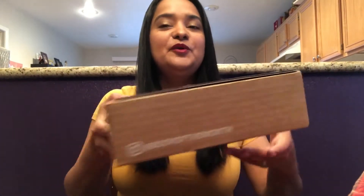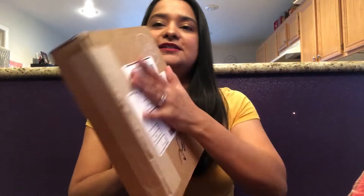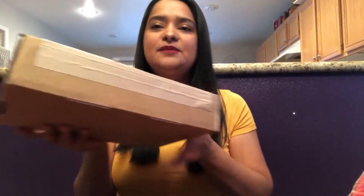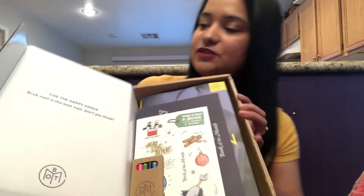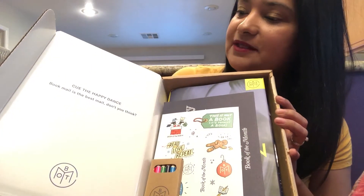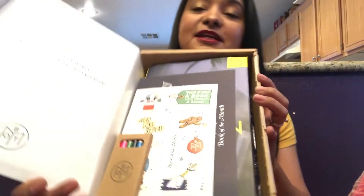The next one I want to share with you is my Book of the Month subscription box. This one I'm really pleased with and I will be keeping. This is what the box looks like — Book of the Month, it's just a basic brown box with their logo on it. On the inside, it's really nice. It's white, and this one says 'cue the happy dance, book mail is the best mail, don't you think?' Yes, I do.